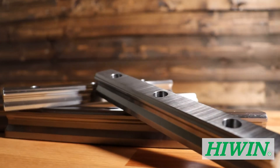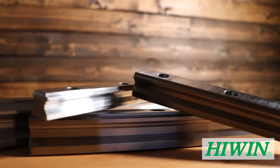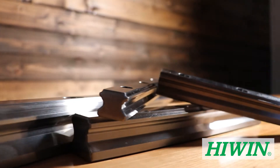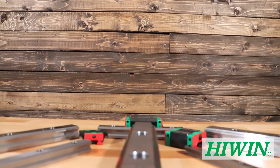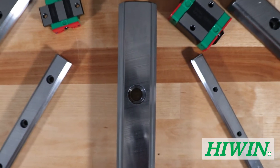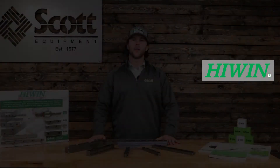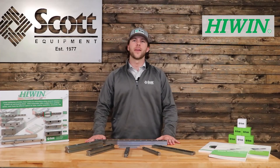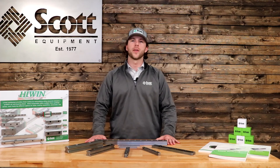Scott Equipment Company currently stocks the EG series in 15, 20, 25, and 30 millimeter guideway options. We also stock the HG series in 15, 20, 25, 30, 35, 45, and 55 millimeter sizes. We have a Highwind saw at our facility and can cut guideways to custom lengths. If you would like more information on Highwind linear guideways, please see our website in the description below. Thank you for watching our Automation Simplified video series.